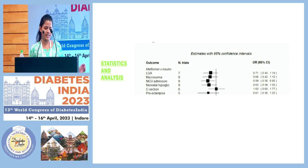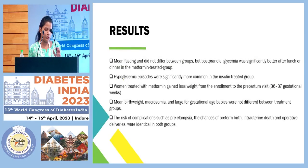When we statistically analysed these results, the mean fasting blood glucose levels did not differ between the two groups. However, there was a significant difference in the post-prandial blood glucose levels — in the metformin-treated group, the post-prandial glycemic control was much better. Hypoglycemic episodes were significantly more common in the insulin-treated group, which is a well-known complication of insulin therapy.